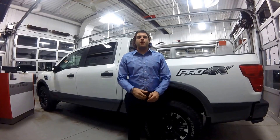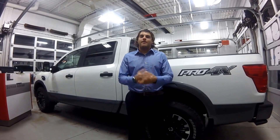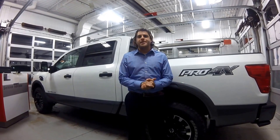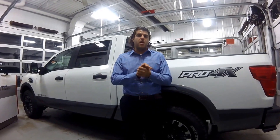Thank you very much for watching this video of the 2017 Nissan Titan Pro 4X. Let me know what you think of Nissan's changes in the comment section below, as they just redesigned this from the previous model. Don't forget to hit that subscribe button.